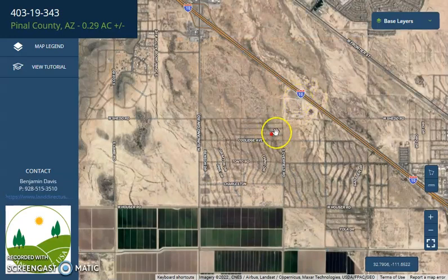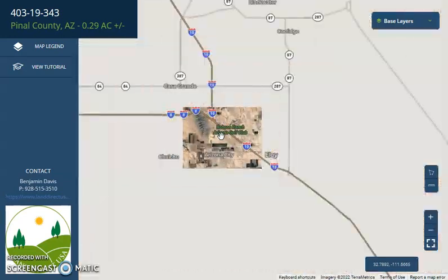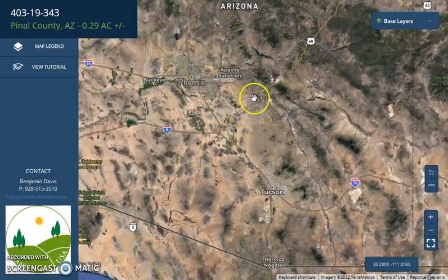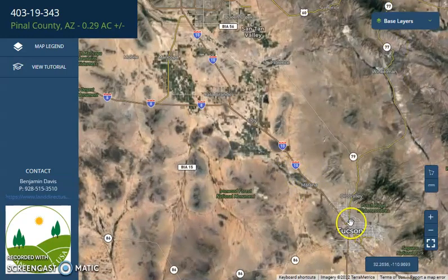Your lot is just close to Highway 10. Highway 10 can bring you to Phoenix, Arizona further north, and Tucson to the south.